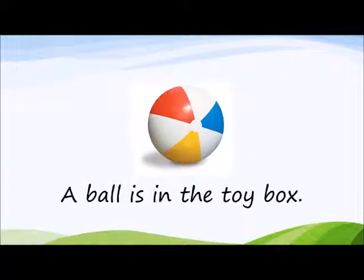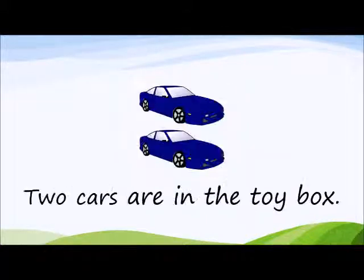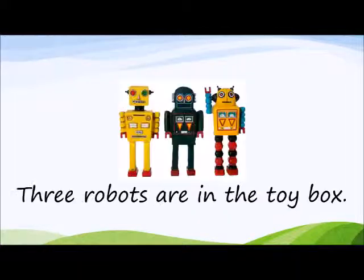A ball is in the toy box. Two cars are in the toy box. Three robots are in the toy box.